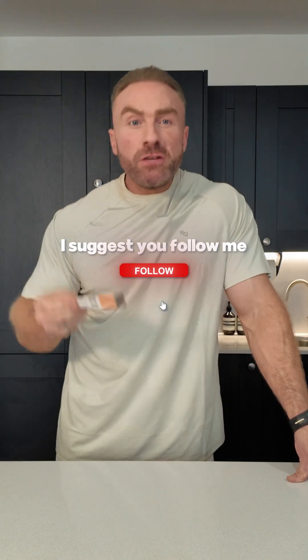So if you want to avoid going from piggy to skinny and back to piggy, I suggest you follow me for more science-based fitness advice. You're welcome.